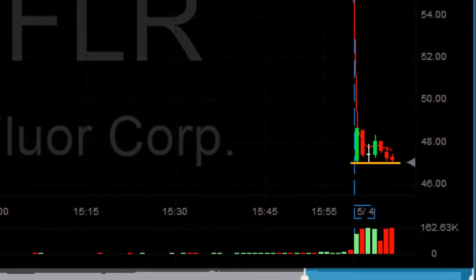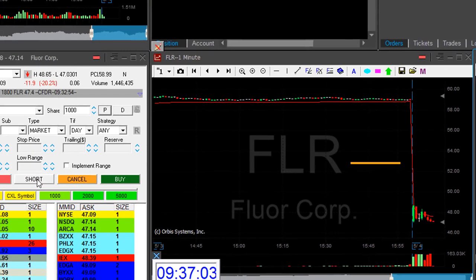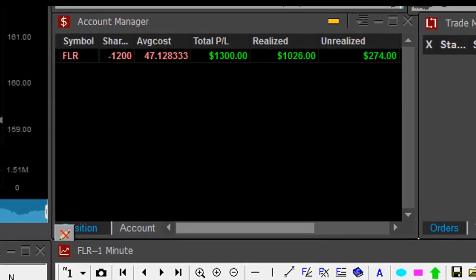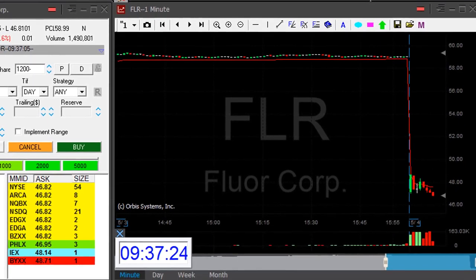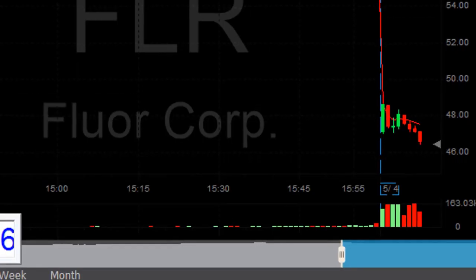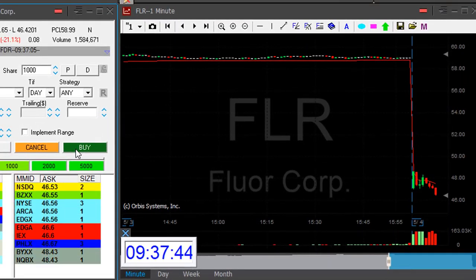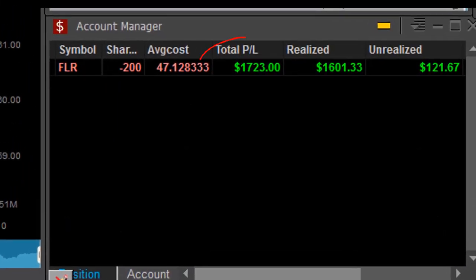I could actually get another chance here in FLR if it moves under $47. It came back all the way down to the lows. I'm going to short it again under $47 now — 1,000 shares. Not risking too much. And here she comes. We've got $0.40 now, $0.50. Getting ready to cover. Covered. Lovely second trade in FLR. Just moved up to $1,700. Doing good.